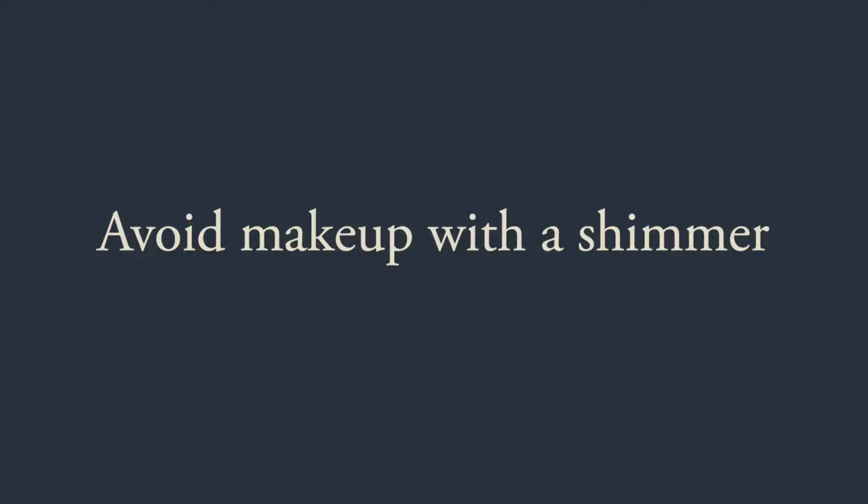Number four is to avoid any makeup that has shimmer in it. When you're wearing makeup with shimmer, what the shimmer does is reflect the light back towards the camera, and it won't give you that look that you're looking for. It's not just eyeshadows that you need to think about — also check your blusher and even your foundation. Any mineral makeup or mineral foundation has probably got some shimmer in it and won't give you a nice finish in the photograph, so I'd avoid those completely.